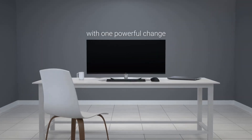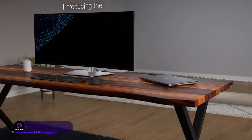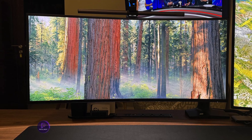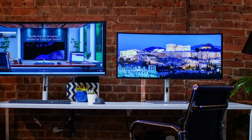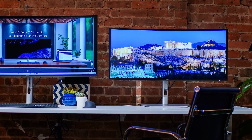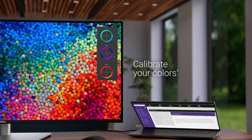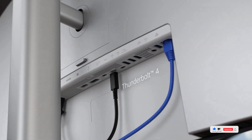Next is the Dell UltraSharp U4025QW — a 40-inch 5K2K curved LED display with an ultra-sharp 21:9 aspect ratio, ideal for multitasking across massive workflows. Whether you're handling large spreadsheets, editing side-by-side documents, or managing multiple browser windows, this monitor makes it all seamless. Dell's color accuracy is outstanding out-of-the-box, making it great for design professionals, and the USB-C hub setup reduces desktop clutter.